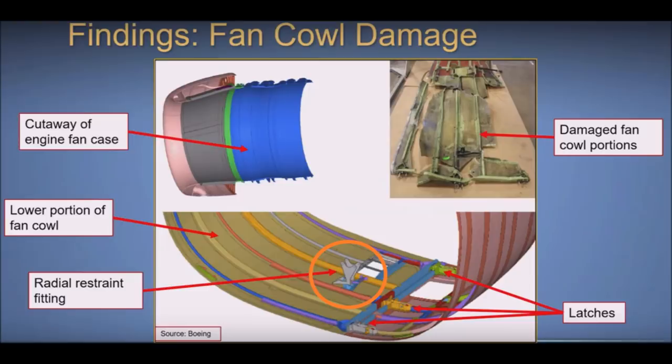The critical part that keeps the cowling flat on the bottom on the 737NG is called a radial restraint fitting. It pulls the bottom of the cowl and attaches it directly to the fan case. Here's the radial restraint fitting circled in orange, connecting the bottom of the fan cowl to the fan case. This will all become important as we discuss the sequence of events of what exactly failed on this flight.